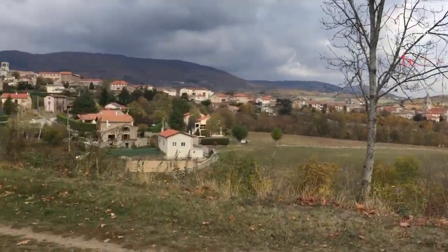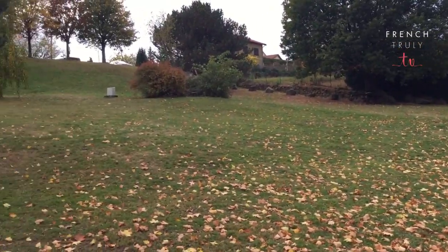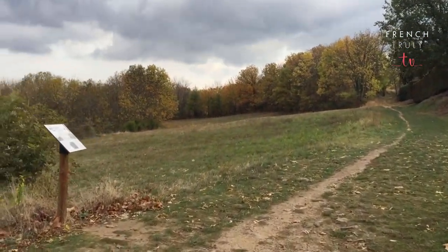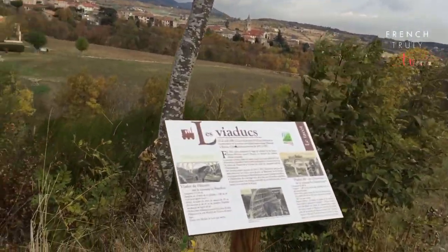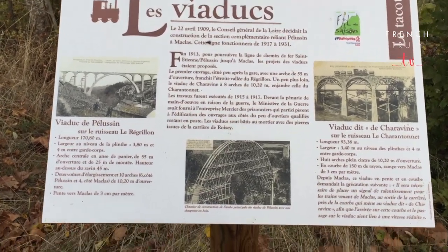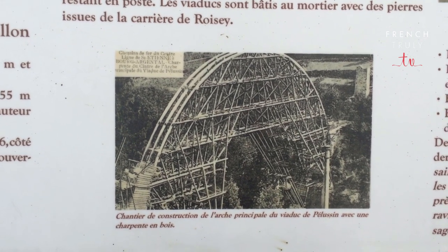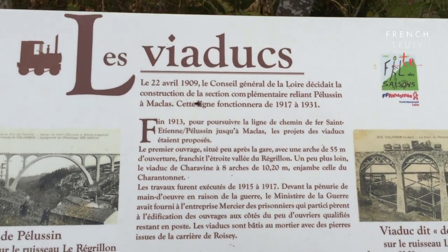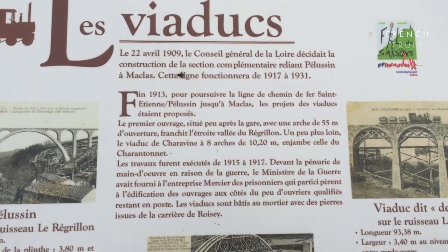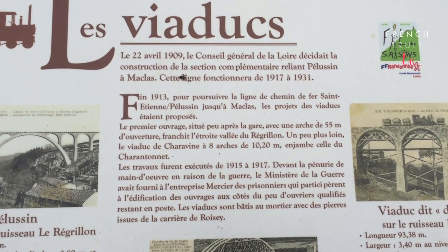So you see that lovely view again. I used to walk here when I was a kid all the time, play here and climb up that tree over there. So here you see some cool pictures of when the viaduc was being built — especially this one: 'Chantier de construction de l'arche principale du viaduc de Pellussin avec une charpente en bois.' Wood. So les viaducs: 'Le 22 avril 1909, le Conseil général de la Loire décidait la construction de la section complémentaire reliant Pellussin à Macla. Cette ligne fonctionnera de 1917 à 1931.'